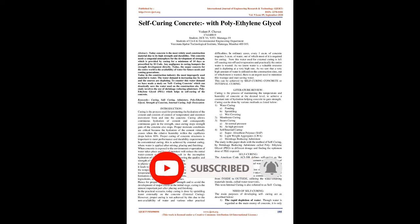Keywords: curing, self-curing, admixture, polyethylene glycol, strength of concrete, internal curing, self-desiccation.